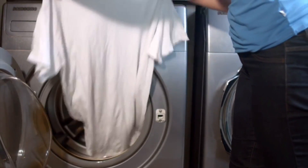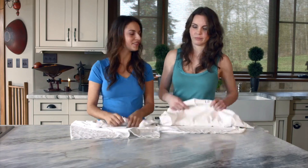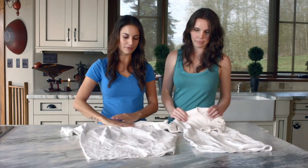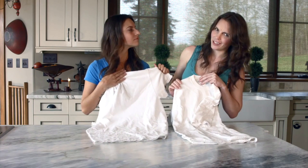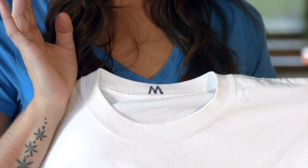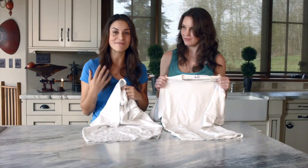Leaving you with clothes that are truly clean, free of toxic chemical residue. Alright, let's see how these shirts did. Before we reveal the tags, can you guess which one's which? I honestly can't tell the difference. Exactly — the Magnetic Laundry System did just what the detergent did, using magnets.